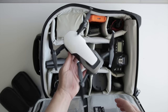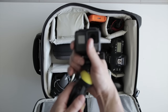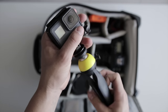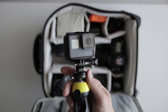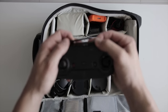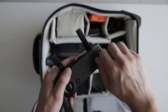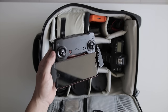Next up is the GoPro Hero 5, attached to a mini tripod. I use this for underwater shots when I can't bring my underwater housing, and for point-of-view style shots. The mini tripod gives you a handle and can flip out for behind-the-scenes or time-lapses. The Mavic Air controller is next — it folds down into a really compact form factor, and you can even unscrew the joysticks and store them under the phone mount. I use it with my iPhone 7 Plus.